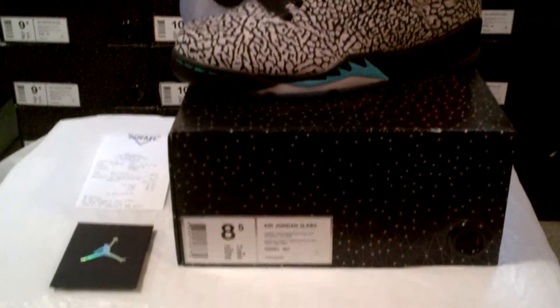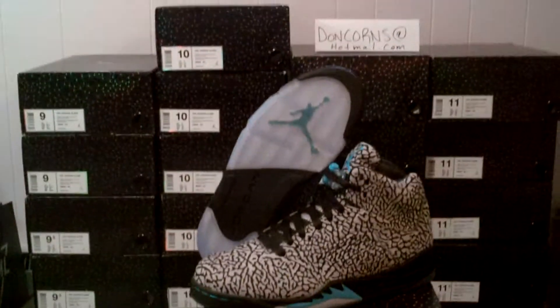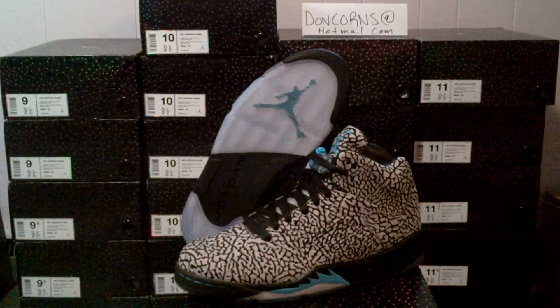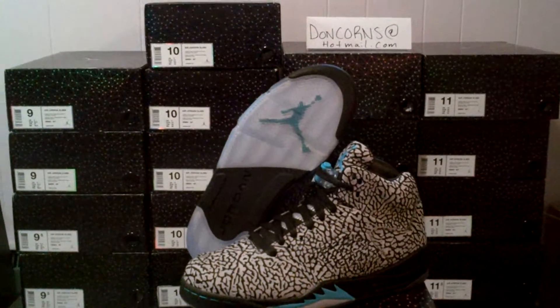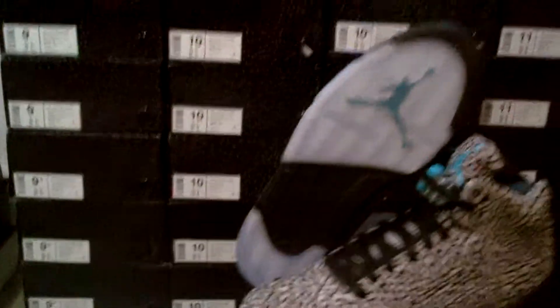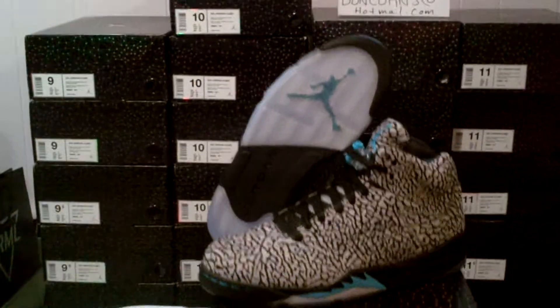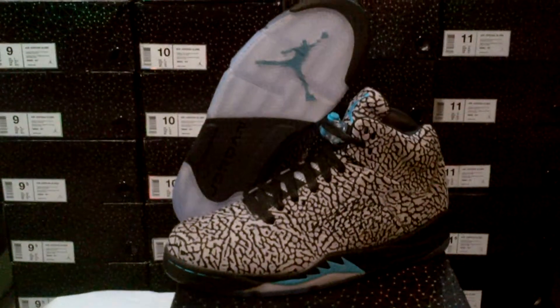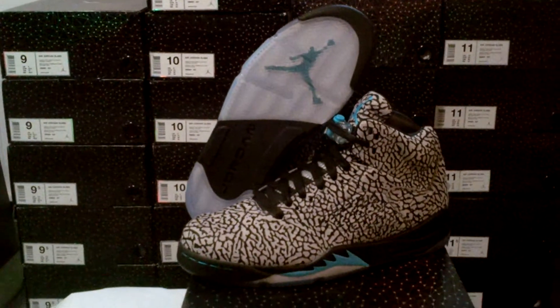The release in the US was September 15th, and I guess they decided to release it late in Canada for whatever reason. But anyway, we got it. I got all these sizes behind me as you can see — pretty much everything 8.5 to 13. This 8.5 sold so I don't have that anymore, but I have the rest.